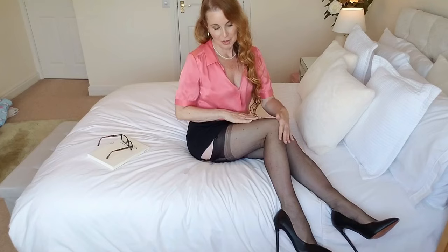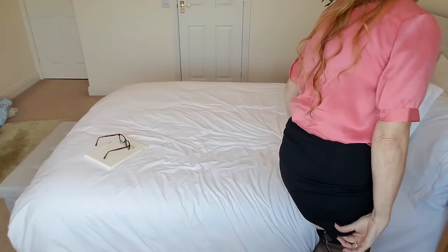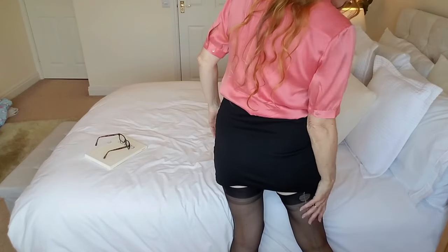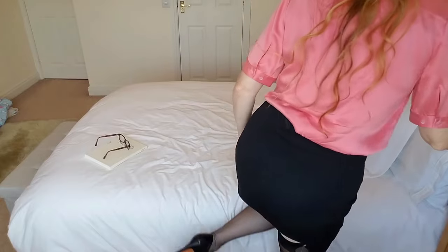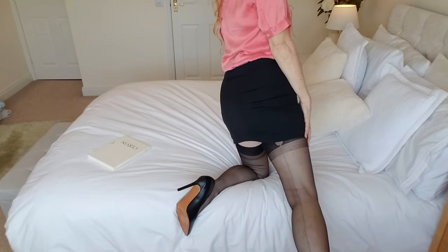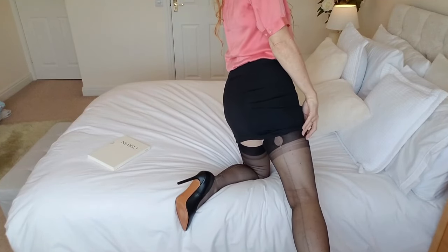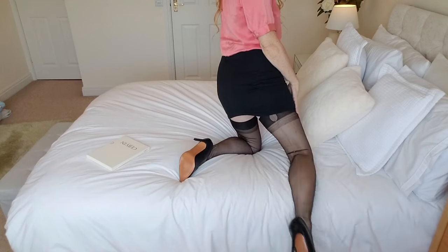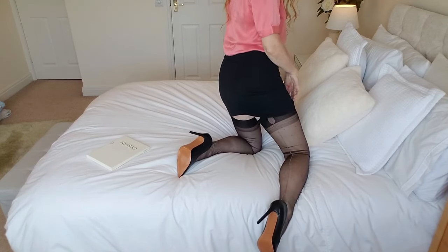I'll show you the back and the beautiful detailing of the seam on the back of these stockings. I think it's really really nice and elegant.